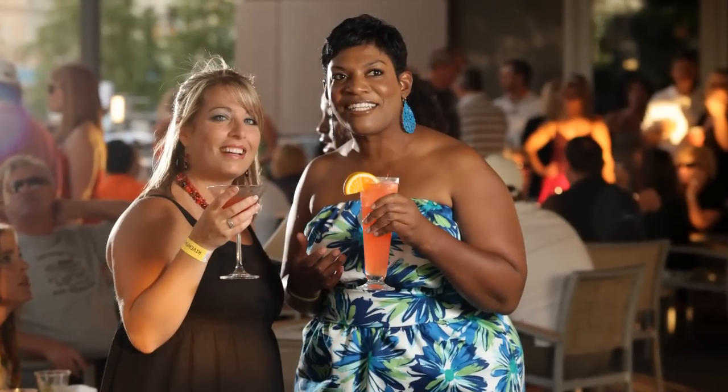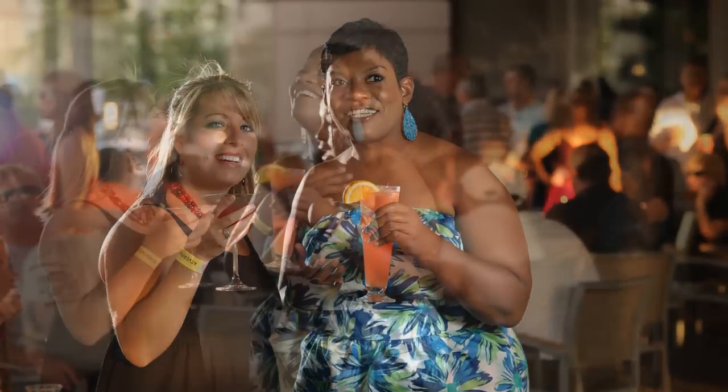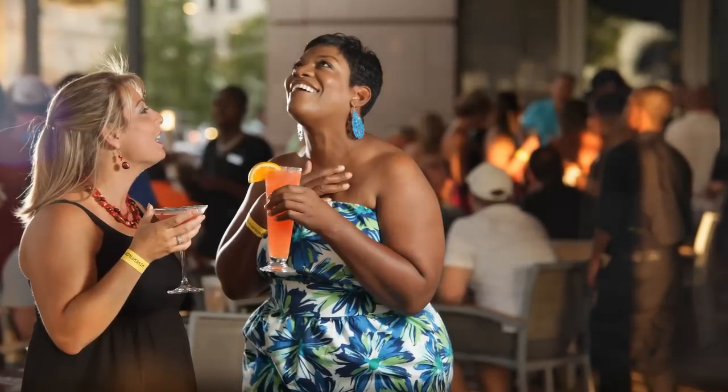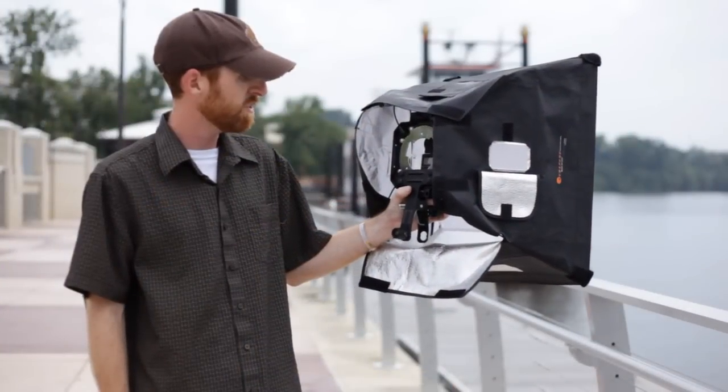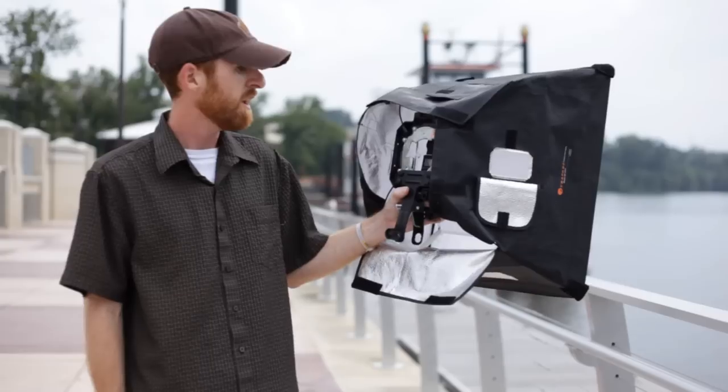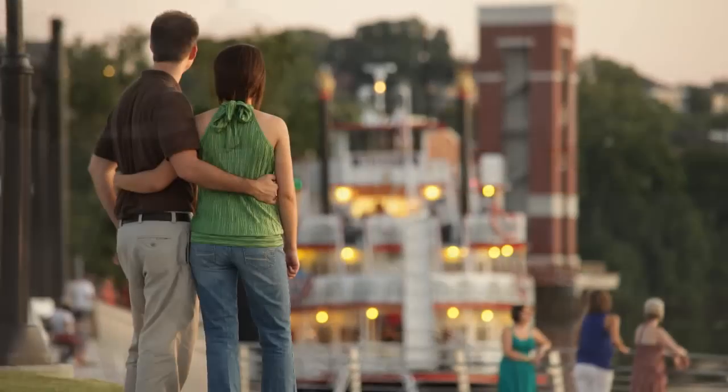We'd get people placed, we would jump in, take the photo, and then get right out. This is really a quick way to do it and it allowed us to do five different shots in the span of about three hours, which is pretty good. Thanks for watching.